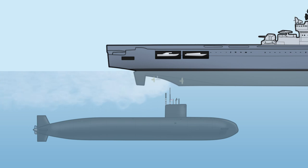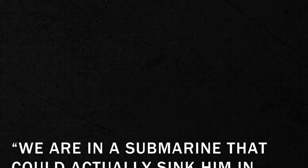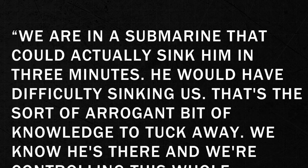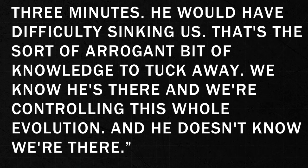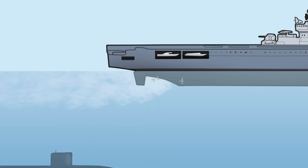Swiftsure's entire crew had to be incredibly focused, knowing that just one mistake could lead to disaster. If Kiev changed course and Swiftsure didn't, her cover could be blown — or even worse, the two ships could collide. Swiftsure remained ten feet under Kiev for several hours before slipping back into the depths, having acquired invaluable data on the Soviet Navy's newest carrier.